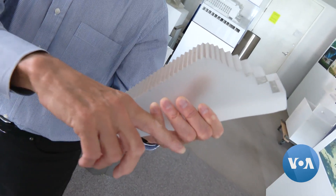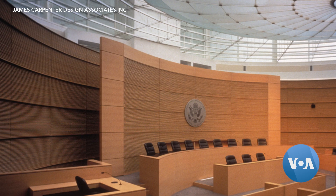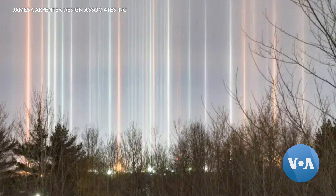James Carpenter is a New York-based artist. His firm has created installations for dozens of notable buildings, including two U.S. federal courthouses, this lens ceiling in Phoenix, Arizona, and these suspended light pillars in Salt Lake City, Utah.